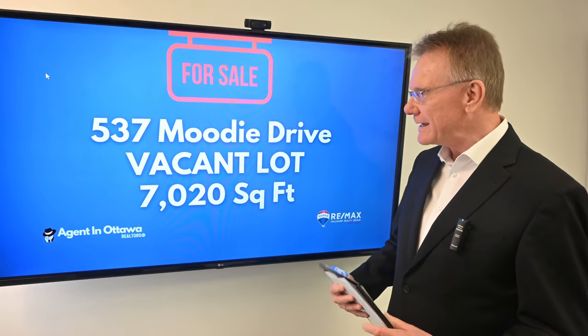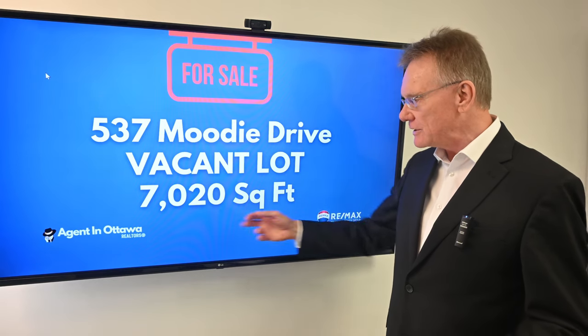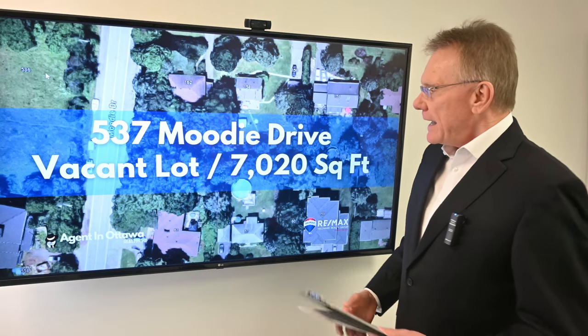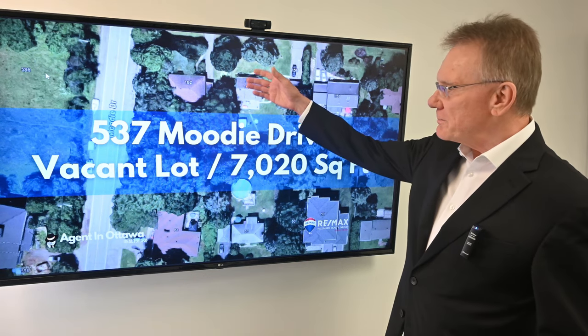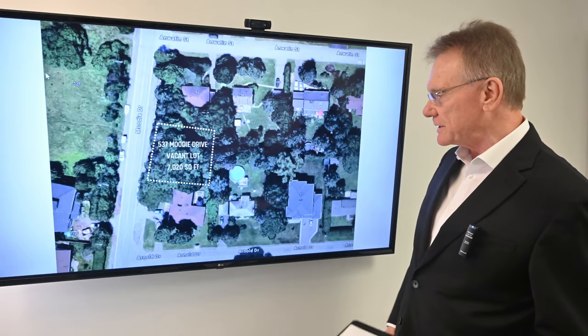The property is located at 537 Moody Drive. As I mentioned, it's a vacant lot and it's a little over 7,000 square feet in size. This will give you a basic idea of where it is — we're on Moody Drive here. The next slide will show us a better view.